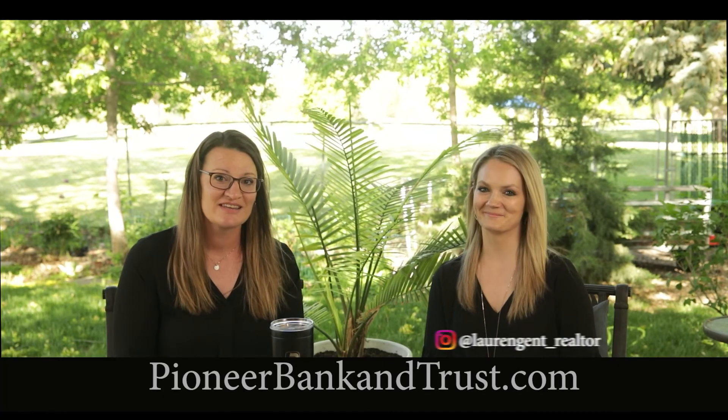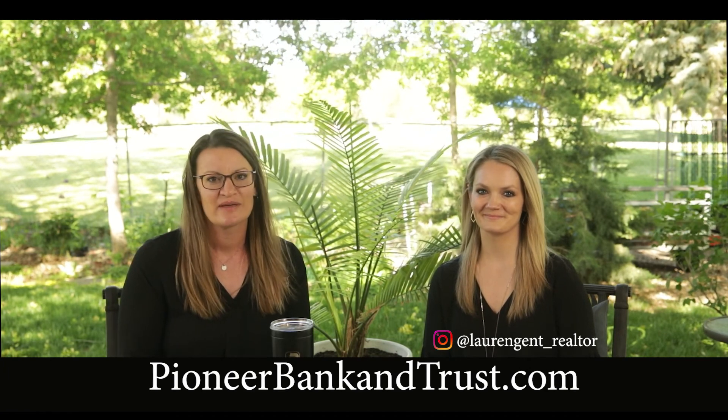I'd like to thank Lauren for coming in today and helping me with this. If you'd like more information, please visit PioneerBankandTrust.com or MyLocalLoan.com. Thank you.